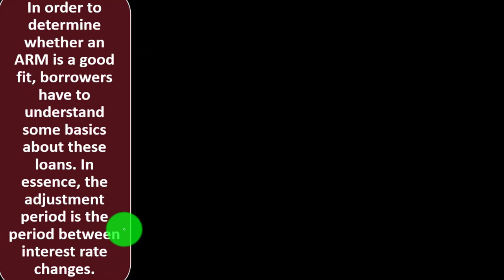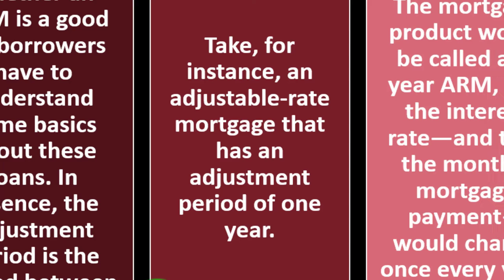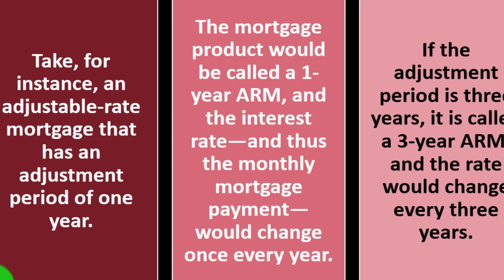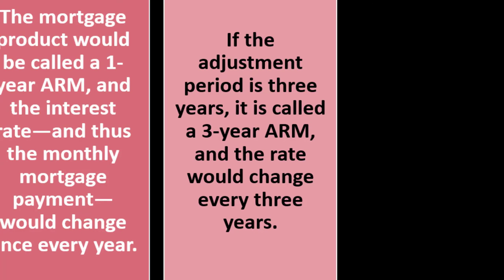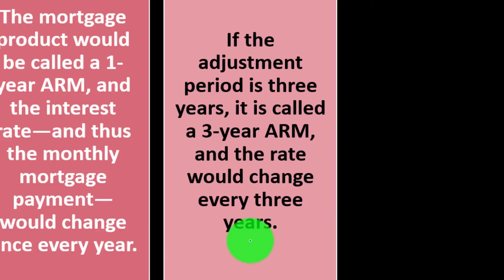Know your adjustable rate period. In order to determine whether an ARM is a good fit, borrowers have to understand some basics about these loans. The adjustment period is the period between interest rate changes. For instance, an adjustable rate mortgage with an adjustment period of one year would be called a one-year ARM, and the interest rate and monthly mortgage payment would be changed once every year. If the adjustment period is three years, it's called a three-year ARM and the rate would change every three years — meaning you'd have three years before they adjust the rate.